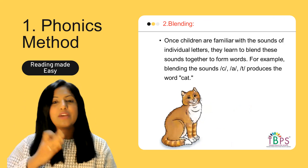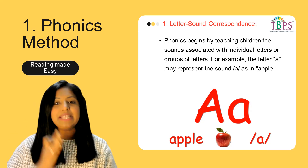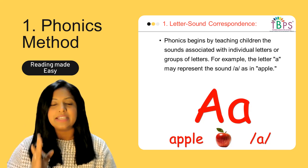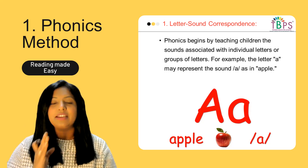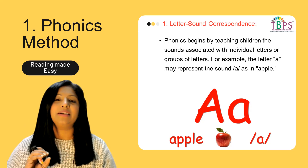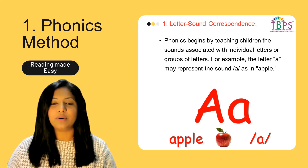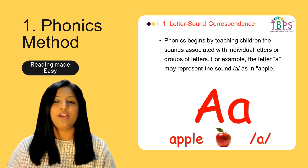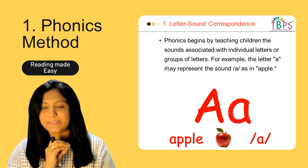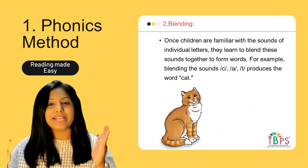Once children have learned the letter-sound correspondence for all letters — A as in apple, B as in ball, C as in cat, and so on through the entire alphabet — and are familiar with the sounds of all individual letters, it's time to teach them blending.